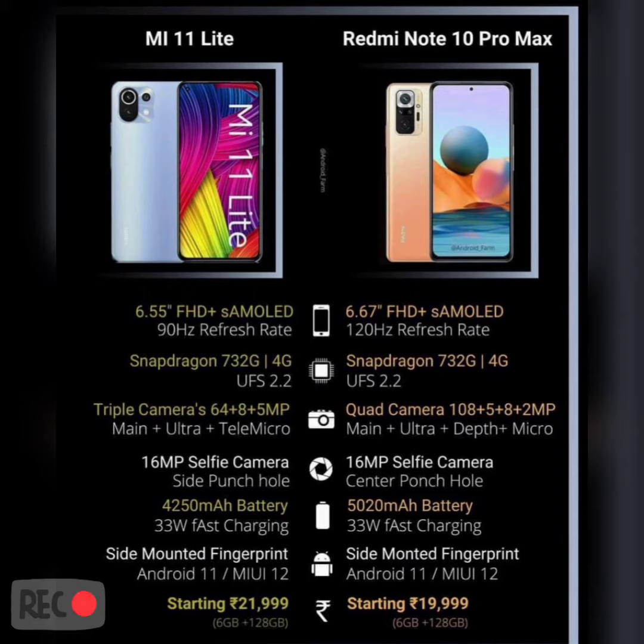When it comes to the processor, both mobiles are using a similar processor. When it comes to camera, there is also not much difference, but in Redmi Note 10 Pro Max they have used a quad core camera — there's a 108 megapixel main camera. The selfie camera is similar in both.